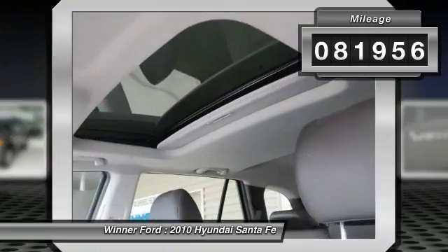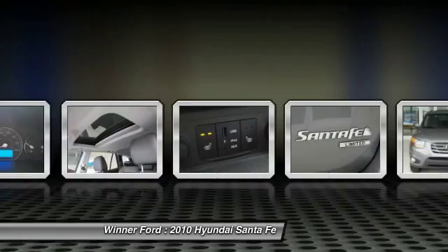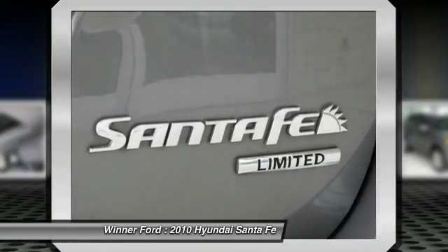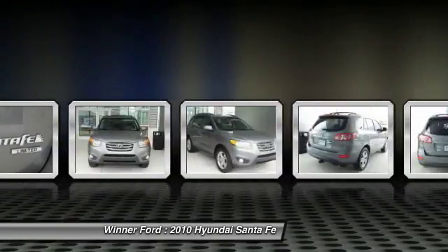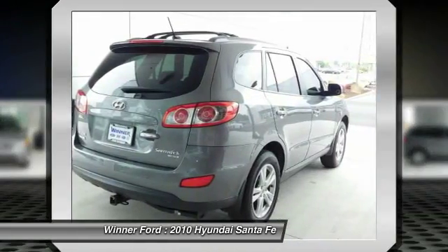Here are some of this vehicle's great options: XM Satellite Radio, steering wheel audio controls, power sunroof, traction control, leather-wrapped steering wheel, dual airbags, Bluetooth.